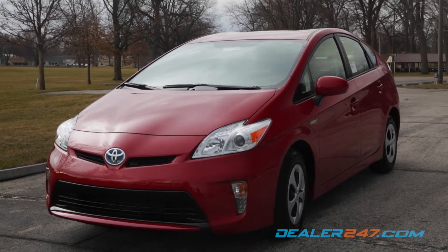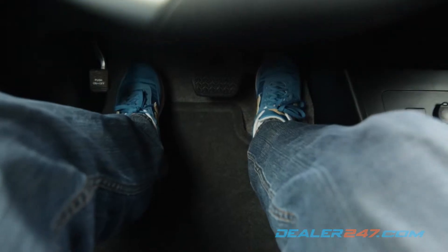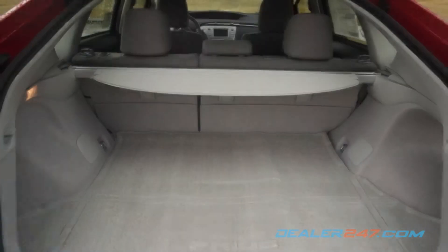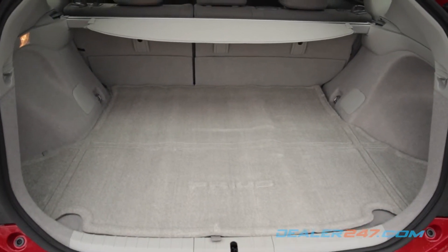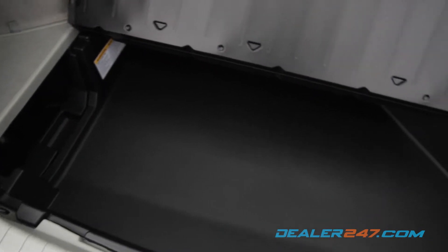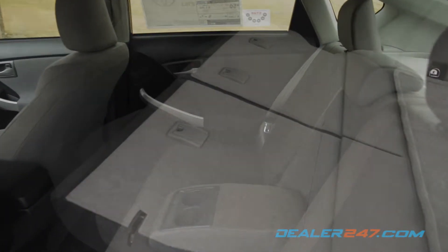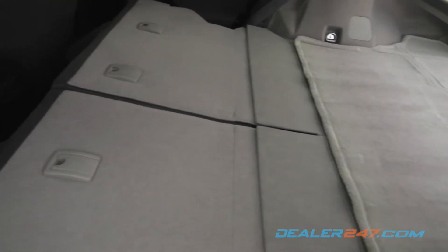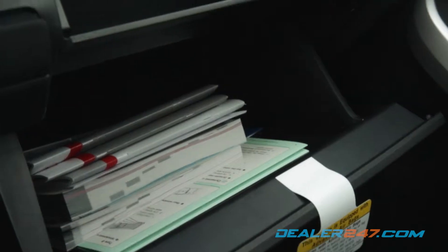Small in stature but big on space, the Prius seats up to five and features substantial leg room in the front. 21.6 cubic feet of cargo space is available in the rear, along with underfloor storage and a cargo cover. Folding the split rear seat frees up a total of 40 cubic feet of space. Additional storage is located between the front console and in the dual glove compartment.